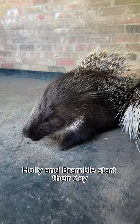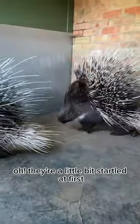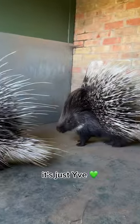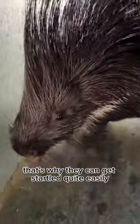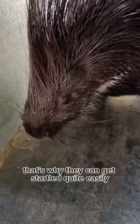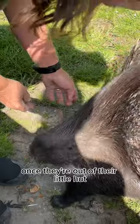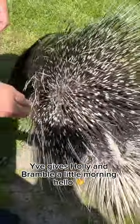Holly and Bramble start their day by being visited by their keeper Eve. They're a little bit startled at first, but soon come to relax as they start to recognize it's just Eve. African crested porcupines have quite poor eyesight, that's why they can get startled quite easily, but they do have a really good sense of smell. Once they're out of their little hut, Eve gives Holly and Bramble a little morning hello.